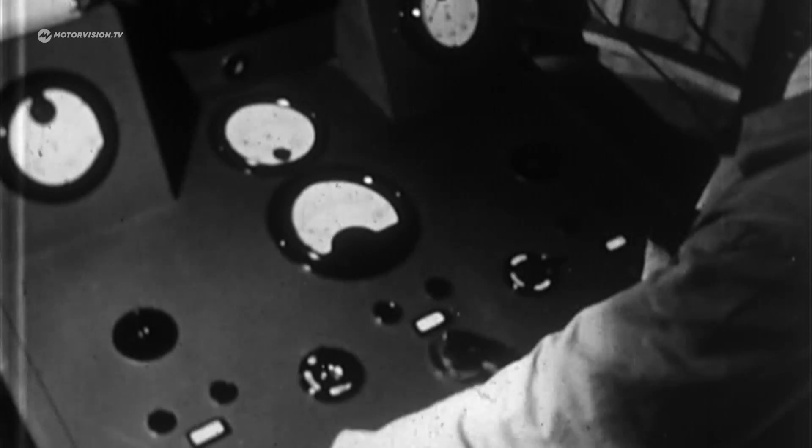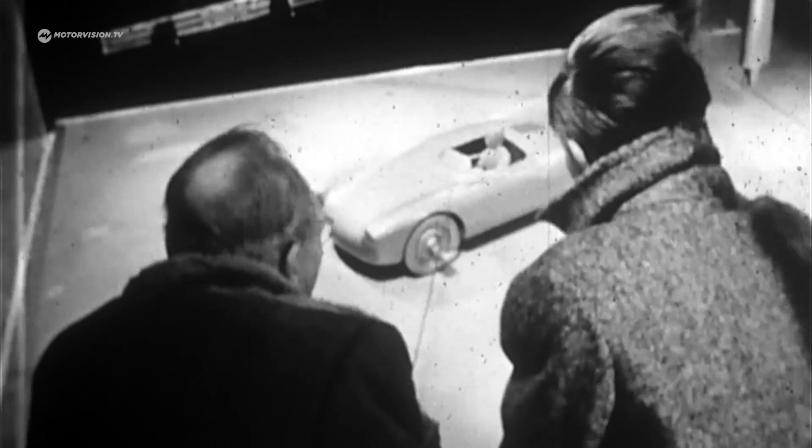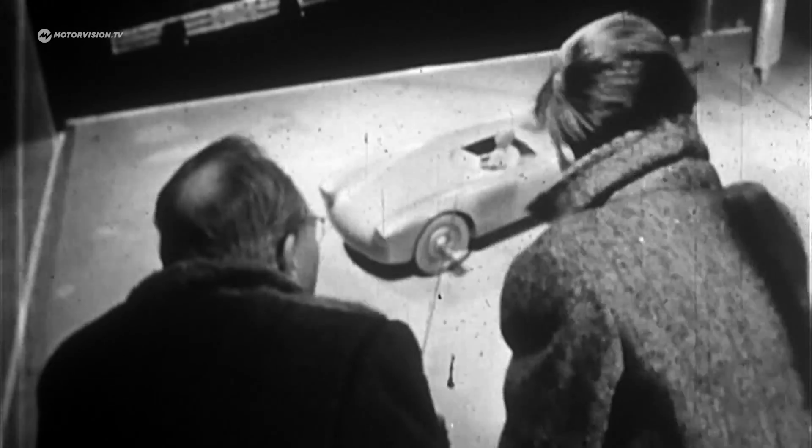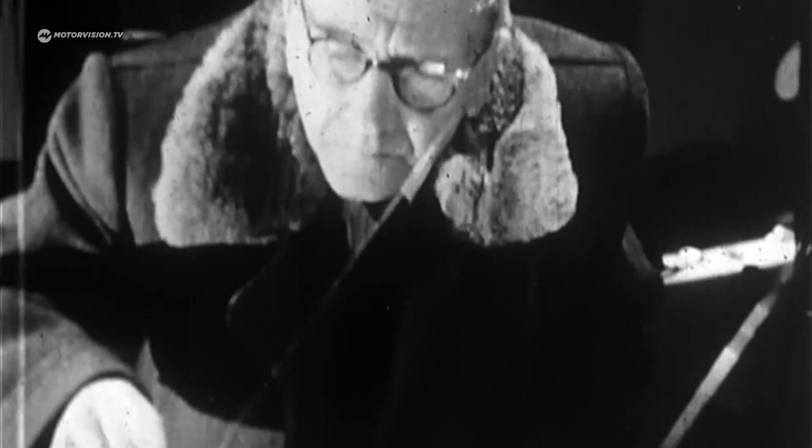Porsche engineers want to construct the perfect race car, and that's why they build the Spyder almost like a wing — ultra-lightweight and with low air resistance. In the end, the knee-high body is just a streamlined casing for the engine and chassis.